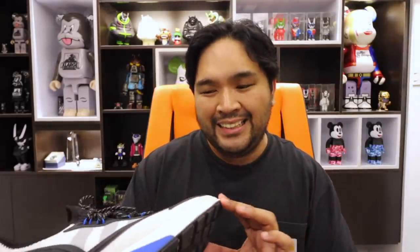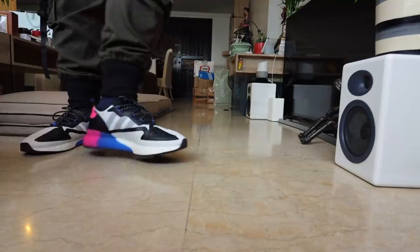This is the Adidas Night Jogger. I've been reading in the comments that some of you find it uncomfortable — I had that experience too. Initially I didn't like it, but when I went a half size up and the base was a little wider, I found it to be so much more comfortable. You might want to experiment with sizing if you're going to cop an Adidas Night Jogger. They're all on sale now, so they're easy to get.